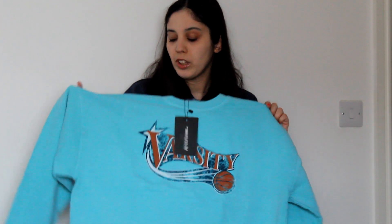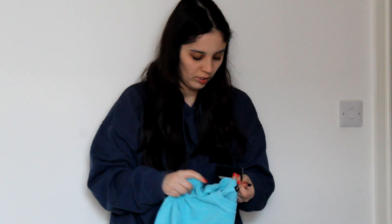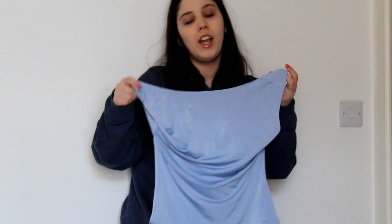Also from Pretty Little Thing, I have these colorful sweatshirts. I don't want to only buy beige, brown, white, and black — I don't always want neutrals. So I decided to buy this one. It's called the Aqua Varsity Print Crop Washed Sweatshirt, in a size large.